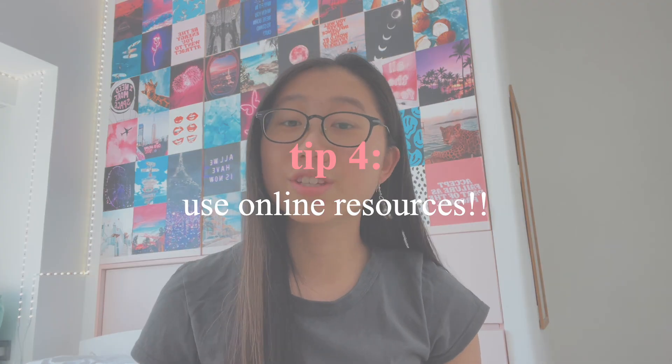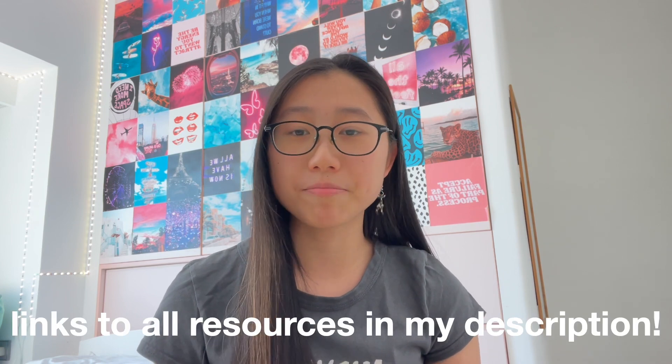Tip number four is to use your online resources. There are literally so many amazing free GCSE resources out there, so make sure to use them. For physics, my personal favorite was Save My Exams — I'm not sponsored or anything — but I really liked it because they had really detailed notes that addressed every single bullet point, so whenever I did a past paper question and was unsure of a specific concept, I would refer back to that. There is a paid version, but personally my friends and I all used the free one and that was already really helpful.